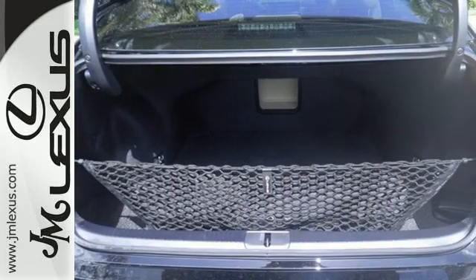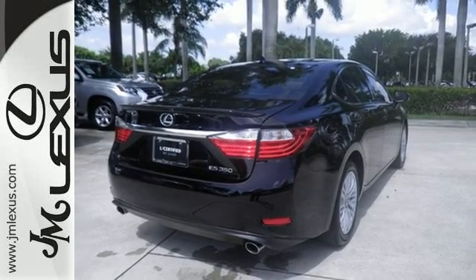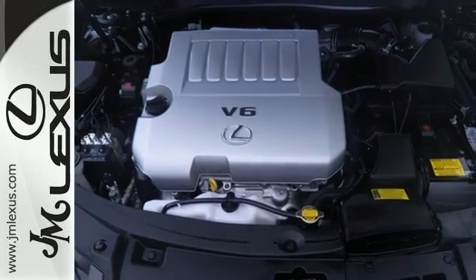Enjoy the advanced technology of the remote keyless entry, built-in garage door transmitter, climate control, and steering wheel audio controls. Your passengers will rave about the comfort of the extra legroom and view from the power moonroof.